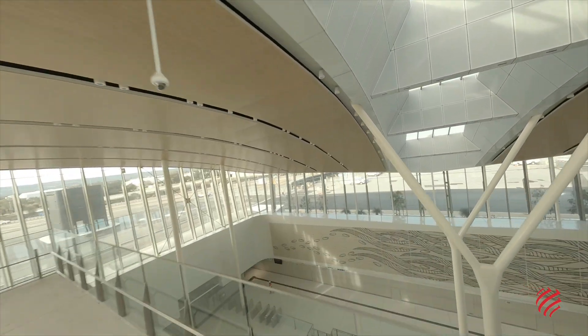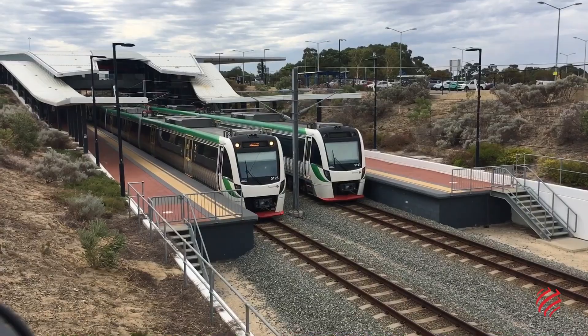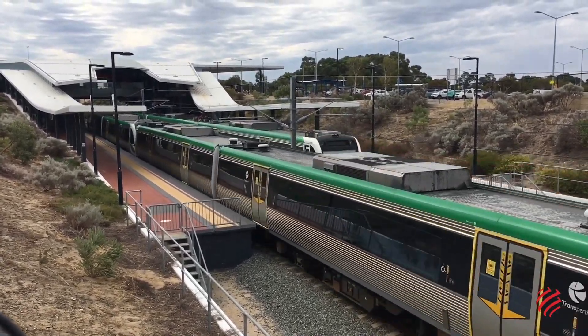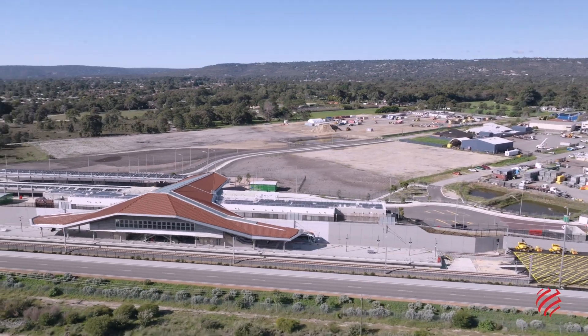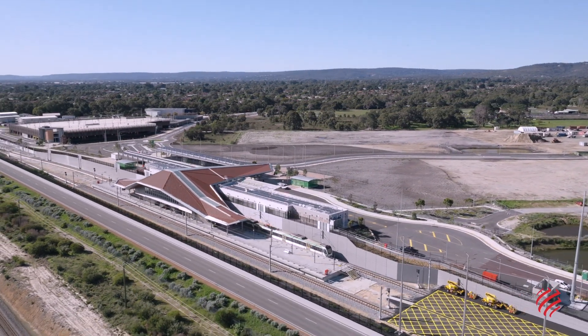This project is a catalyst for significant residential and commercial development in the areas around the three new stations at Redcliffe, Airport Central and High Wycombe, creating opportunities for local businesses and local communities alike.